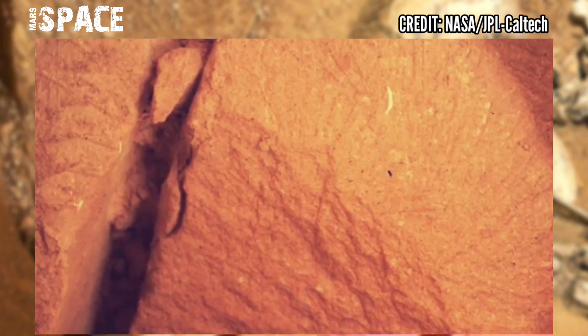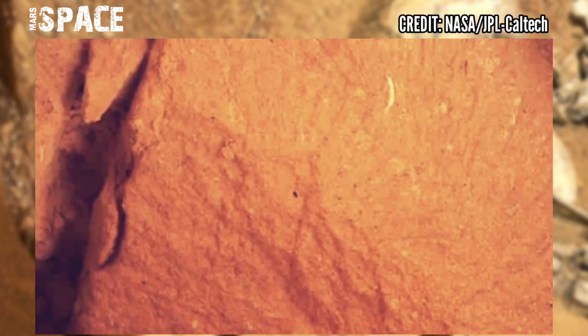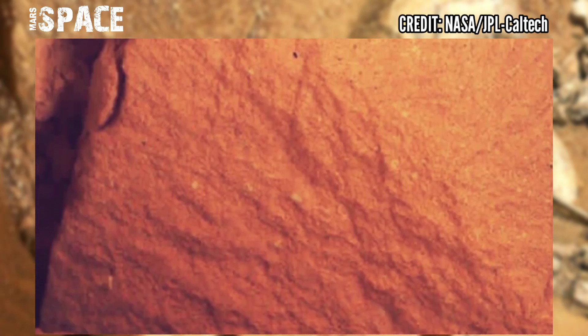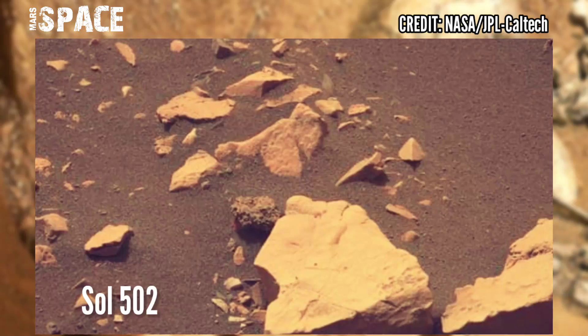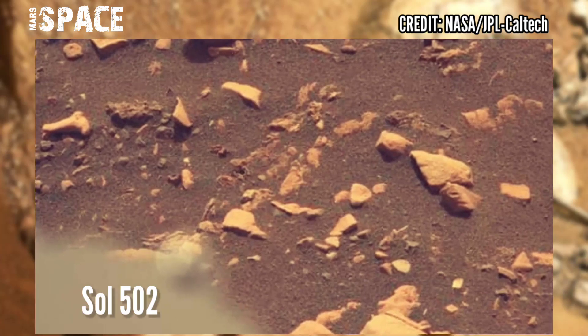However, choosing and collecting samples is often challenging, and there is always a trade-off between scientific and engineering constraints. Sometimes fragile materials fracture, crack, or even crumble during the abrasion and coring process.